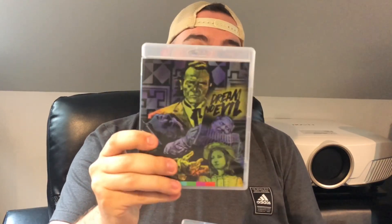Volume 1 came out in 2016, and just recently I was able to get in from Arrow the American Horror Project Volume 2. This is again three obscure American horror movies completely restored and remastered for Blu-ray. It comes in a nice little box set where each movie gets its own Arrow Video case: you have The Child, Dark August, and Dream No Evil.